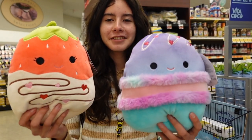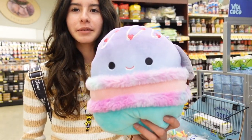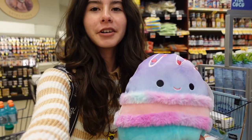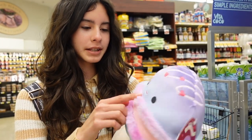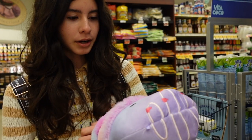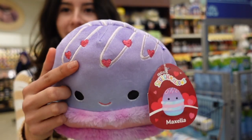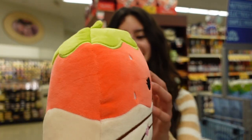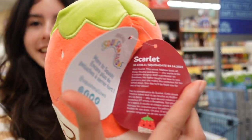I found two new Squishmallows I haven't seen before: a strawberry and a macaroon. This one you can actually see its face - I was looking at some of the other macaroons and the little fluff was covering up the mouth. This one's really neat because the smile is right here. It has a lot of colors. The name is Maxella, and it has the frosting with hearts and colors blending in. The other one, Scarlet, is a white chocolate dipped strawberry. That is her tag and the inside.